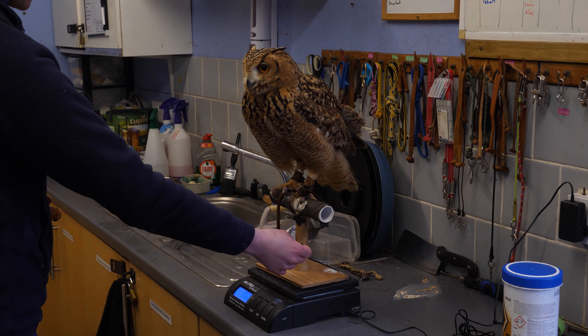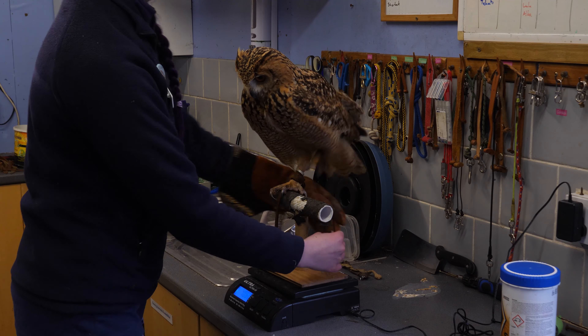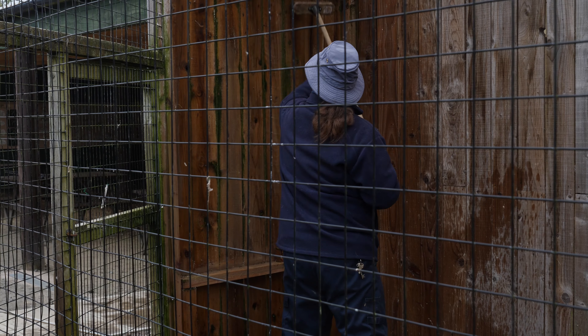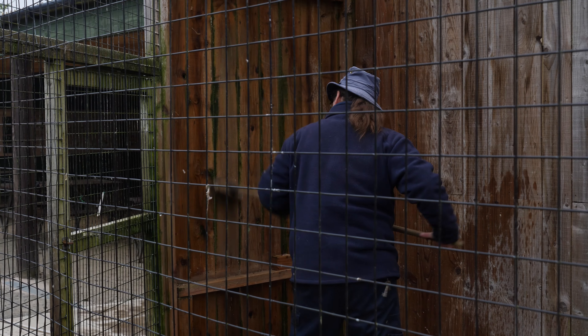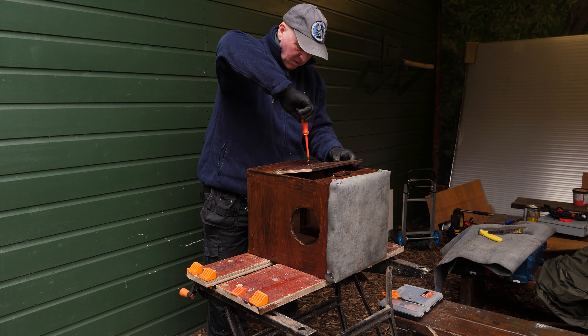We do regular health checks through the year to make sure they're keeping healthy. We have regular visits from the vet who checks around the facility. This is also part of the zoo licensing, so we get regularly inspected by professional inspectors to make sure we're keeping the best quality of life and the best standards for our birds here.